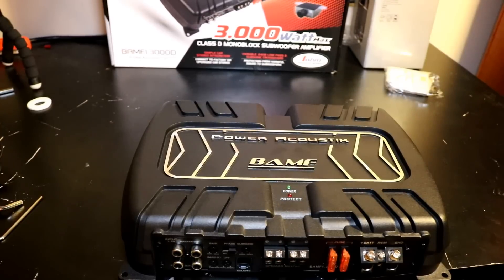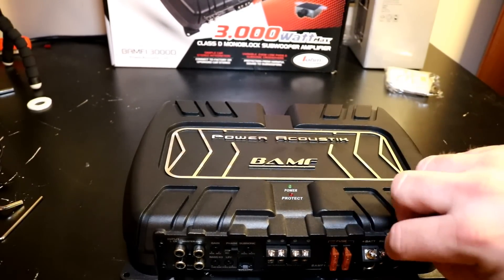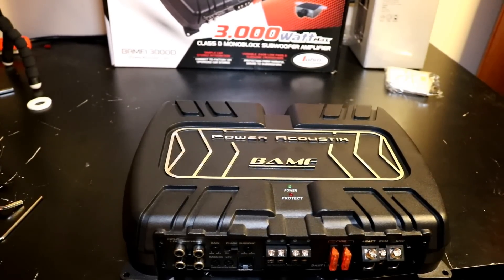Okay folks, final thoughts on the Power Acoustic BAMF 1.3000D. It did pretty poorly on the test bench — about 600 watts at 1 ohm, as low as 250 watts at 4 ohms, and right around 300 watts certified at 2 ohms, with about 401 watts dynamically at 2 ohms.